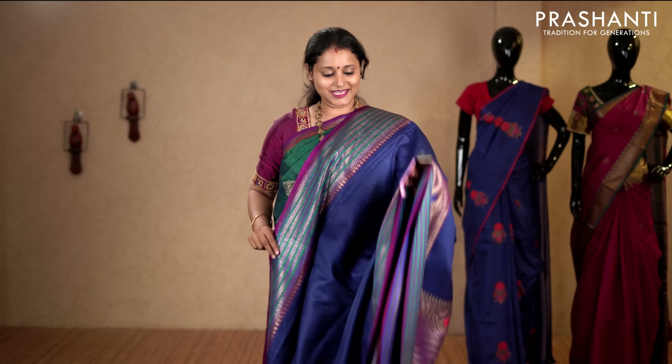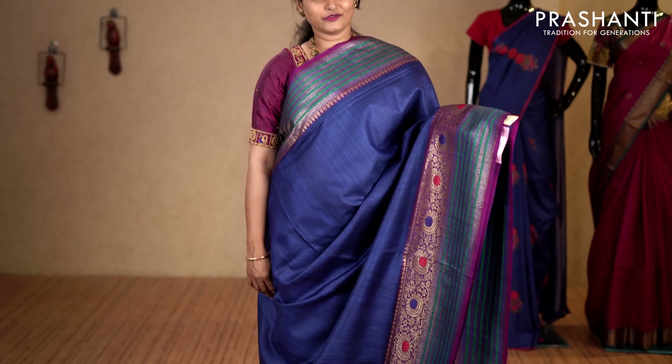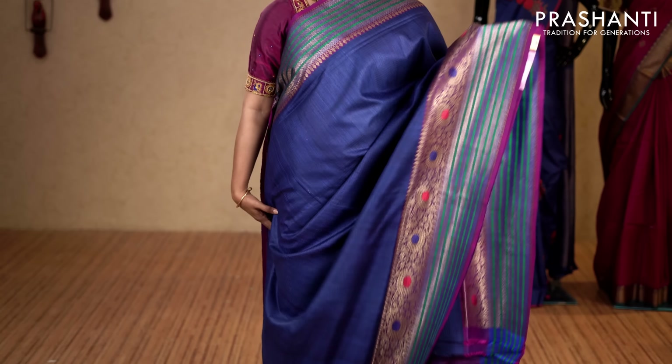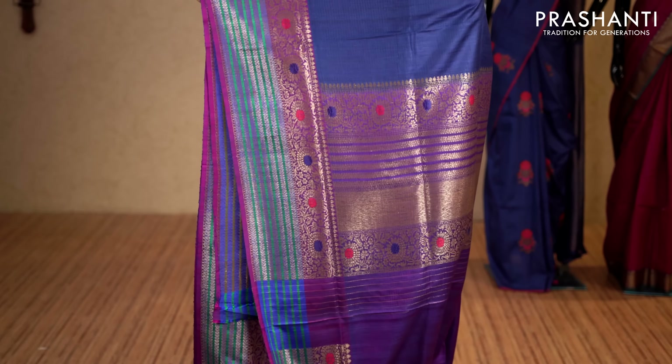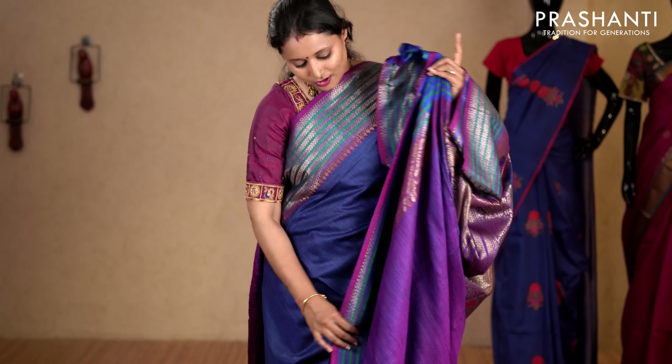Navy blue and purple — a very pretty saree with rich Banarasi borders on either sides. The body has got horizontal lines of self embossed pattern running throughout the saree with a rich pallu. This has got a contrast blouse in purple. Priced at 11,690.